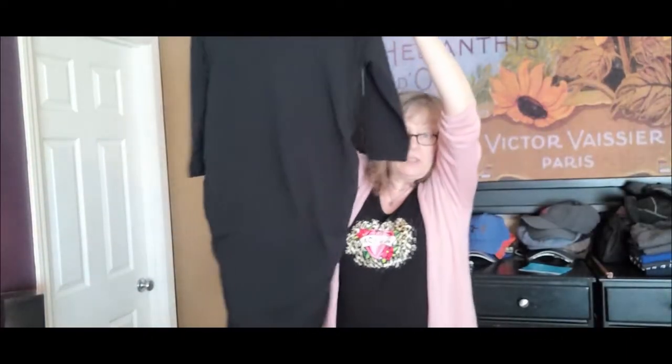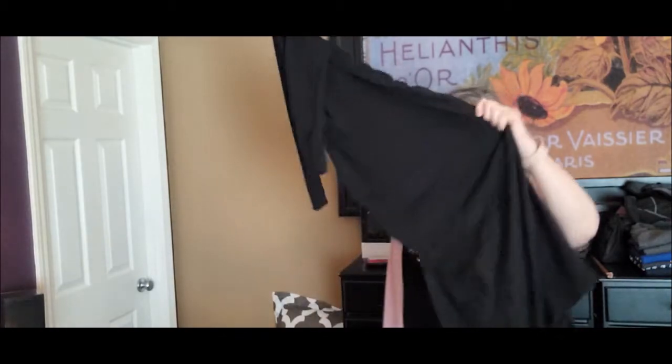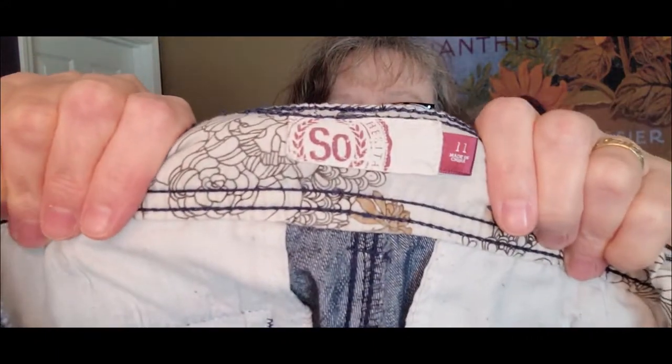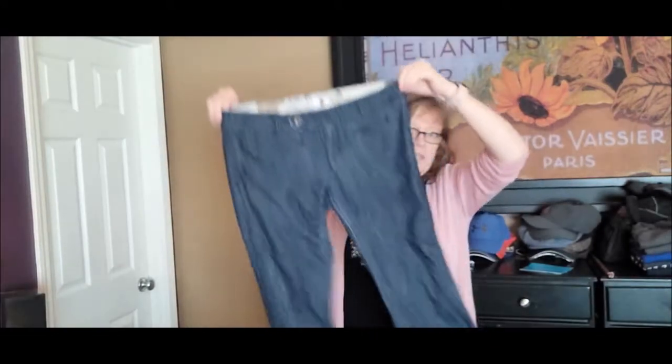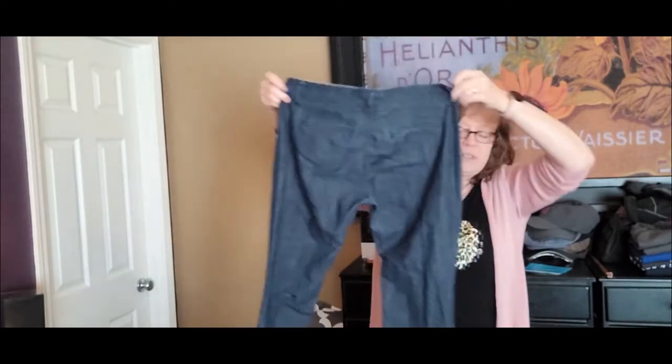The next thing I have is this Isabelle Maternity little black dress. It's really cute — it's got ruching on the sides and it's stretchy. We'll see how that goes. Next I have a pair of jeans by So. I don't know if So stands for something or if that's just the brand, but I thought they were cute jeans. We'll see how they do.